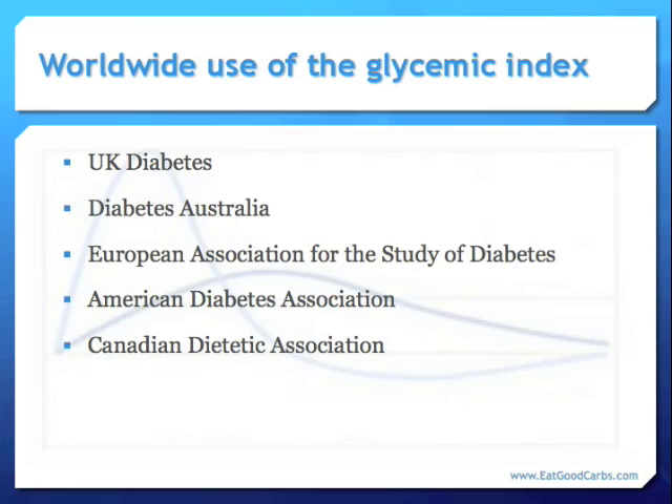Who uses the glycemic index? As you can see from this slide, it's used all over the world — in the UK, in Australia, throughout Europe, the American Diabetes Association, the Canadian Dietetic Association, as well as the World Health Organization, which has endorsed the protocol for international GI testing.